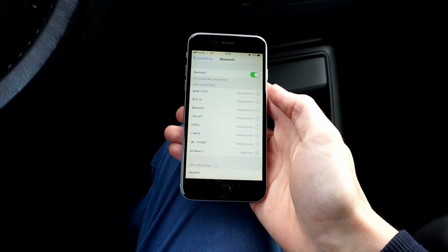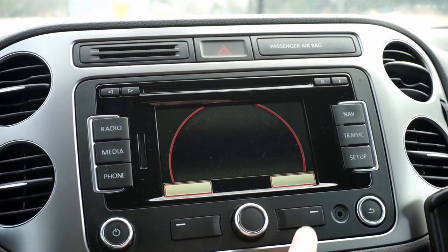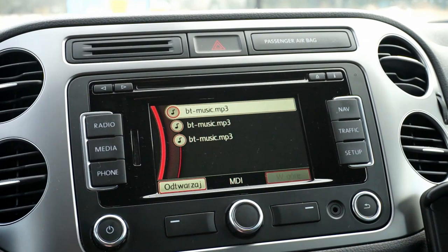What this device does is receive an audio stream through Bluetooth from your phone and create fake MP3 files which can be read by your multimedia system. Thanks to that, you can stream Bluetooth audio from your device in high quality to your car navigation or multimedia system and play it through the speakers.